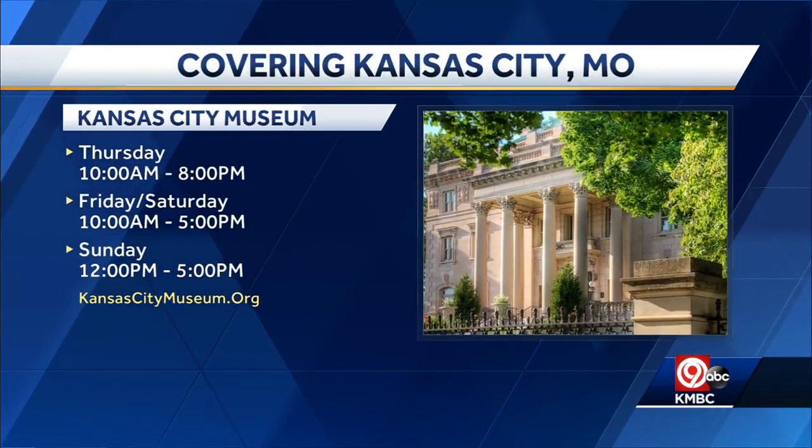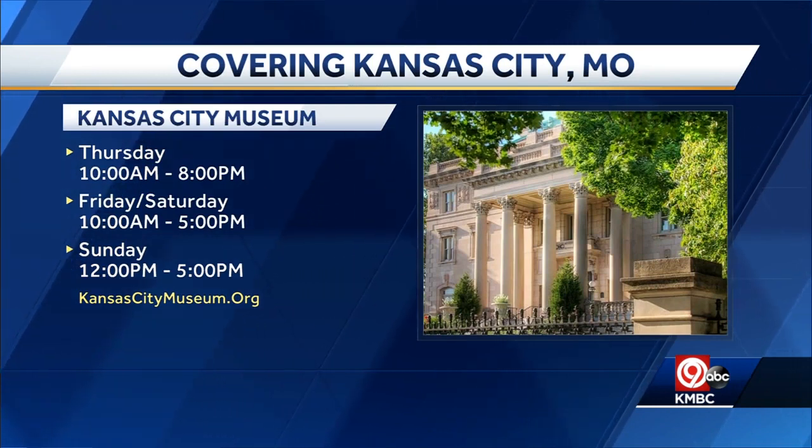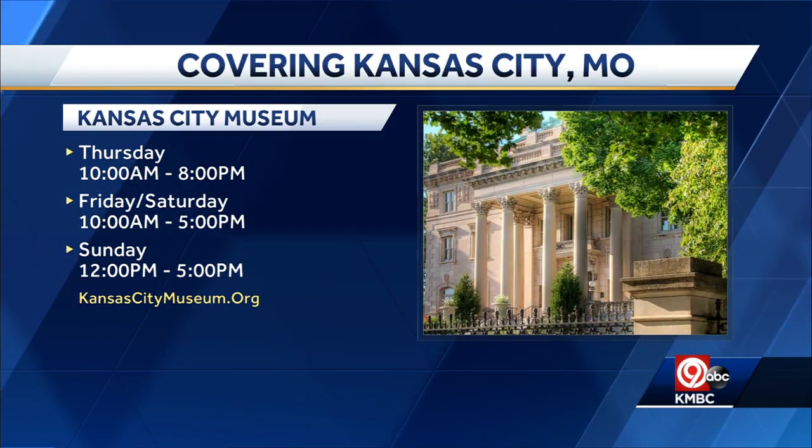The museum is open Thursdays through Sundays. Admission is free, but due to COVID there are capacity limits, so you do need to reserve a spot in advance. Just go to kansascitymuseum.org.